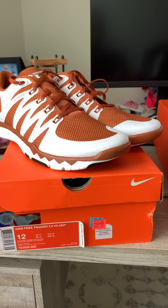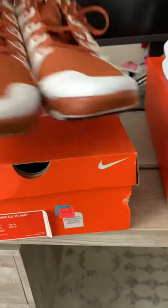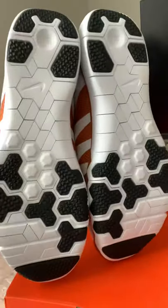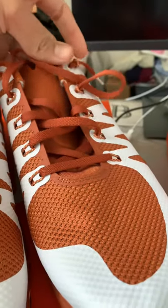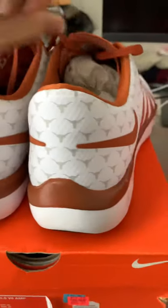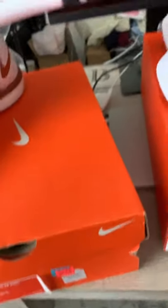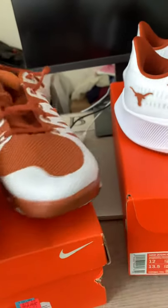Here we have two pairs of Nikes. A buddy of mine got the first pair from the outlet years ago and called me if I wanted them. As you can see, I just never wore them. I only got them because they're UT-branded — Nike is sponsoring UT Athletics — so I got these shoes for that reason, but I'm probably never gonna wear them. It's a nice shoe, don't get me wrong, it's just not the type I would wear.